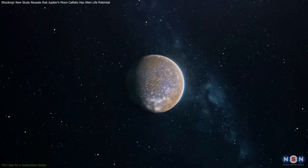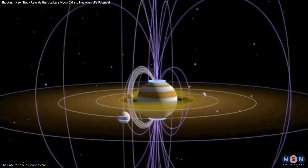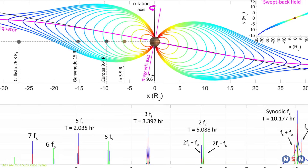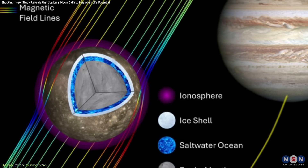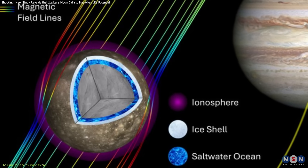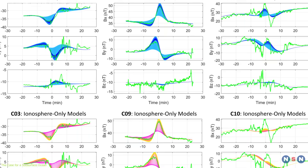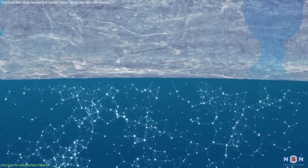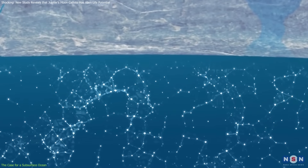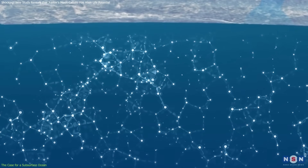At the heart of this discovery is Callisto's interaction with Jupiter's powerful and fluctuating magnetic field. As the magnetic field shifts, it induces electrical currents in conductive materials beneath Callisto's surface. If the Moon only had a thick ionosphere, the magnetic signatures observed would likely be weaker and more uniform. However, the data from Galileo's encounters aligns more convincingly with the presence of a subsurface ocean rich in dissolved salts, which would amplify the conductive response.